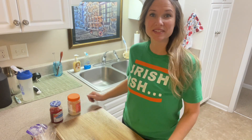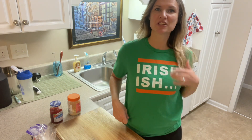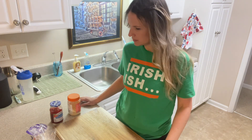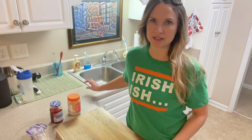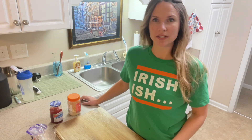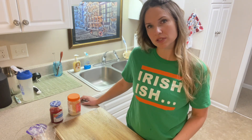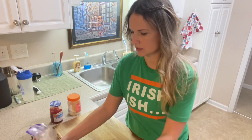Hey, good morning y'all, happy St. Patrick's Day! I've got my St. Patrick's shirt on — I am Irish-ish and I've always loved this shirt. Today I'm going to be making a different breakfast instead of oatmeal and cereal.